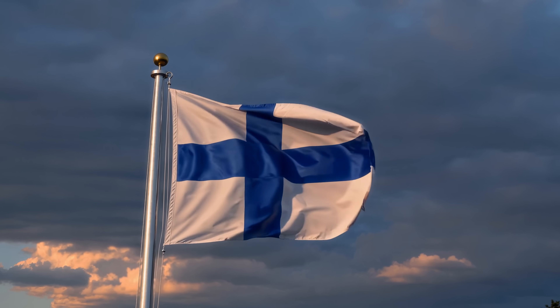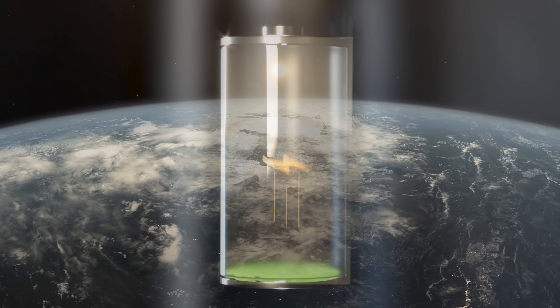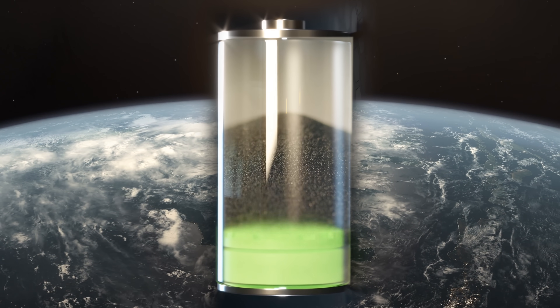You can feel the heat stored in the sand directly on your feet, and this lasts even after the sun went down. Finland has now used this principle to get entire cities through the winter with the world's largest sand battery. Let's take a closer look.